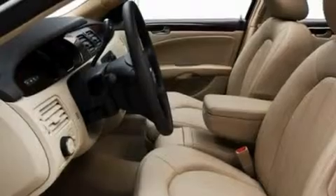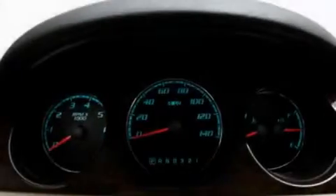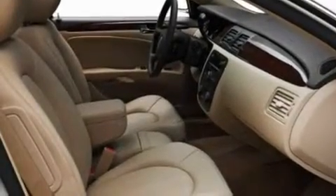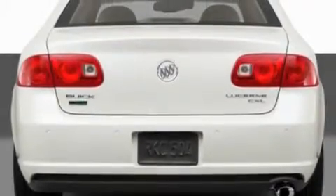Its top features include memory settings for the driver's seat positions, so you can recall your favorite position with the push of one button, a sunroof, steering wheel-mounted cruise control, a CD player capable of reading MP3s, leather seats, an air suspension, aluminum wheels, a low-tire pressure indicator, heated seats, and an anti-theft protection system.